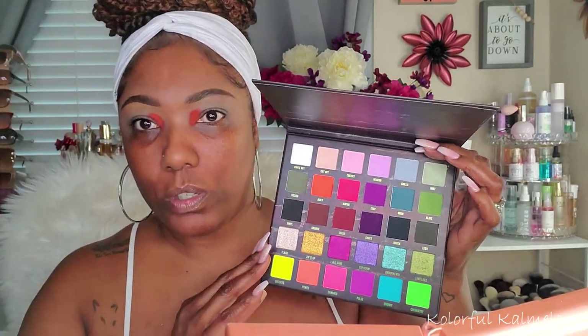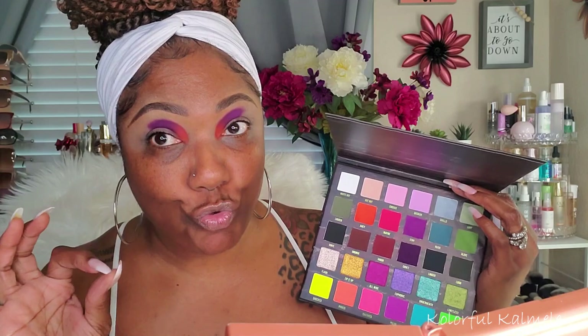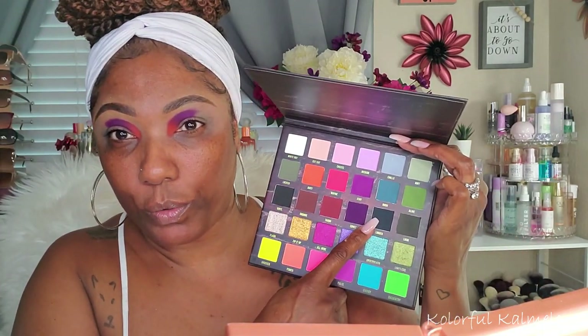I think I'm going to go right into purple. I want to do the darker purple — we're going to go with this one called Stay. It's pretty dark. I'm going to put this right next to that orange. The pigmentation is off the chain. Now I'm going to go into this dark blue here — that's the shade Linger.